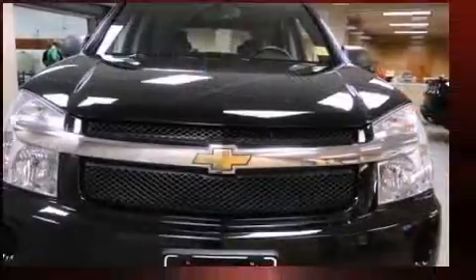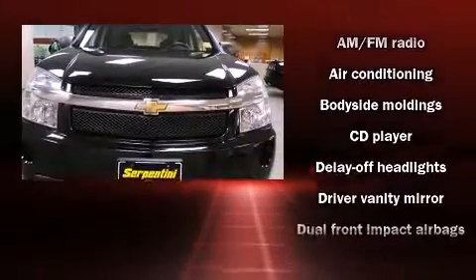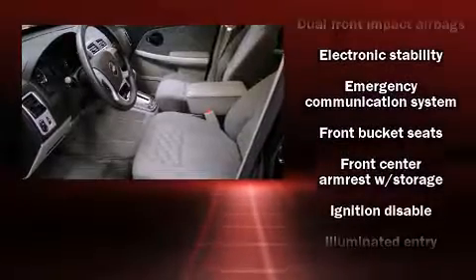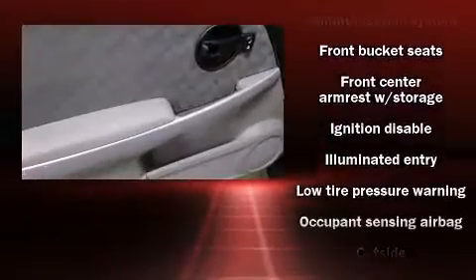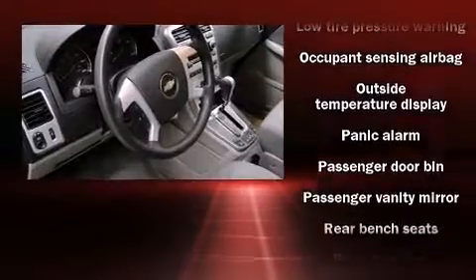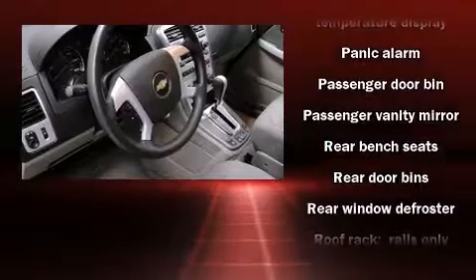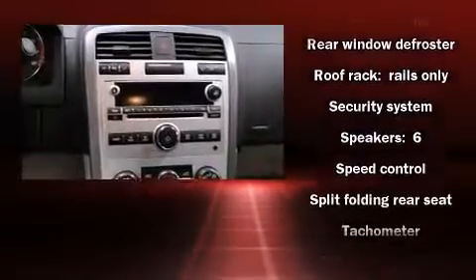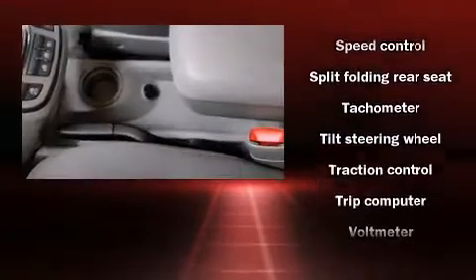Chevrolet ensures the safety and security of its passengers with equipment such as dual front impact airbags with occupant sensing airbag, traction control, a panic alarm, and four-wheel disc brakes with ABS. Various mechanical systems are monitored by electronic stability control, keeping you on your intended path.